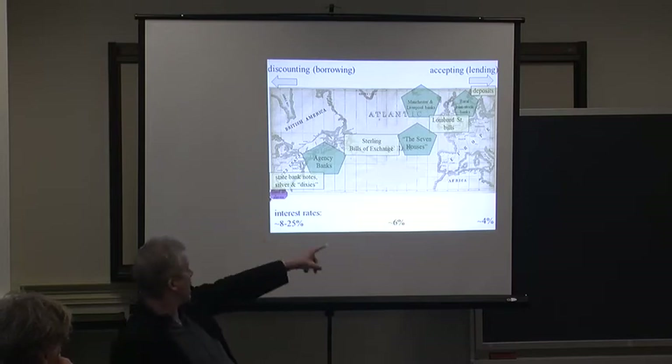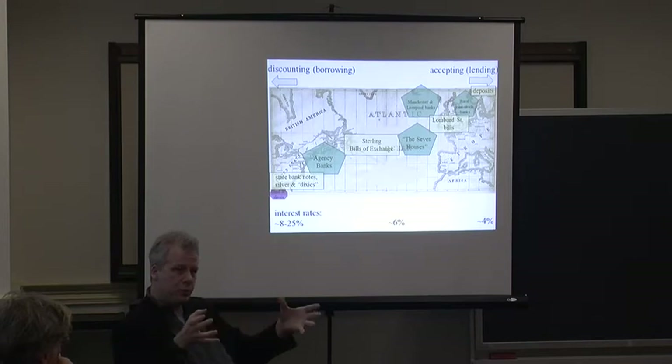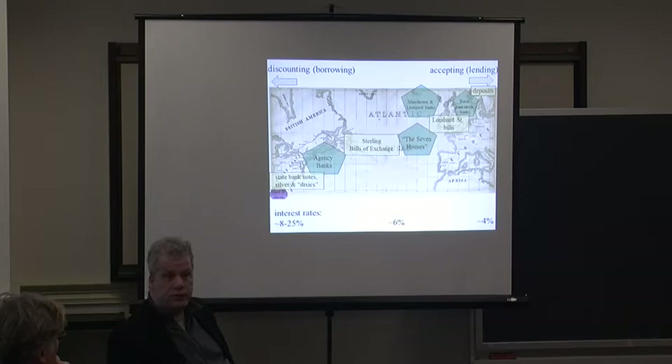If you look at the bottom, I've got interest rates from four to six to eight percent. As you go from instrument to instrument, the rate gets higher. What Britain needs in the 1820s and 1830s is something that pays more than two percent, which is very difficult to find. It turns out that sterling bills of exchange — the financial instrument in the middle — pay more than that.